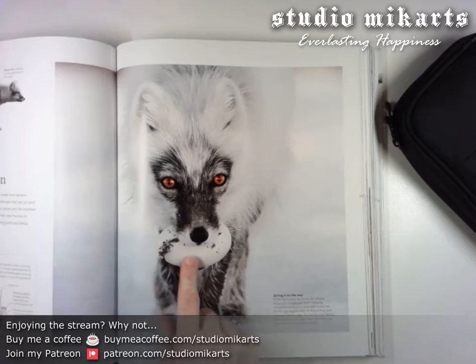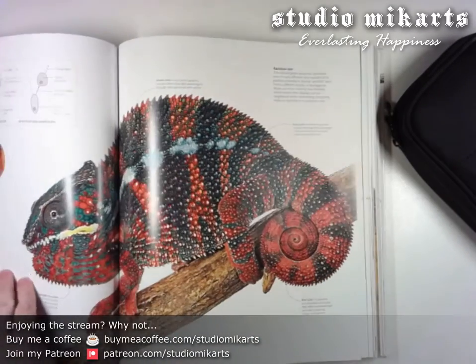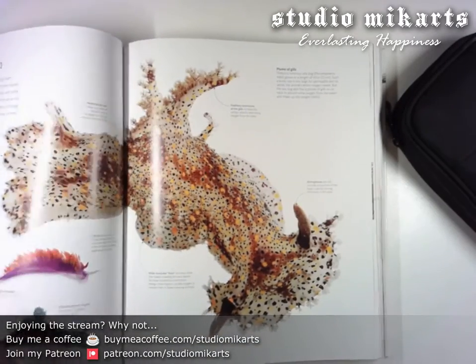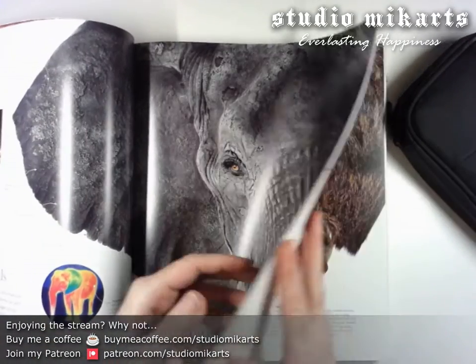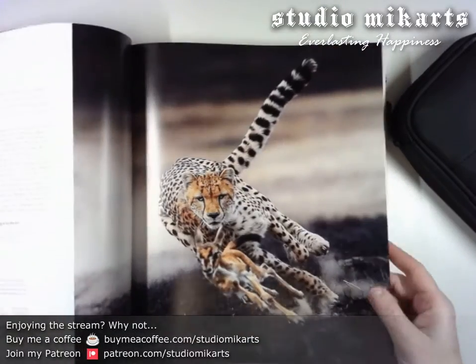Wow, that's amazing. Getting distracted — okay, these pictures are amazing in this encyclopedia. I'm so glad I got it.